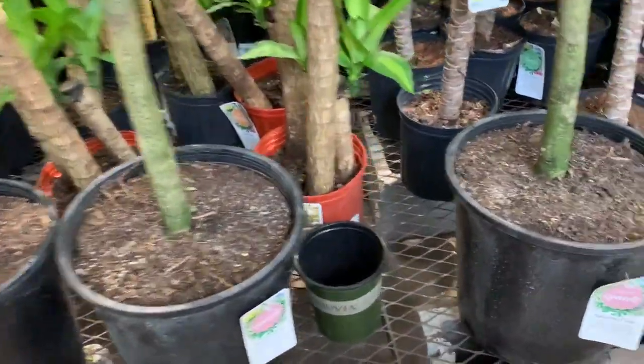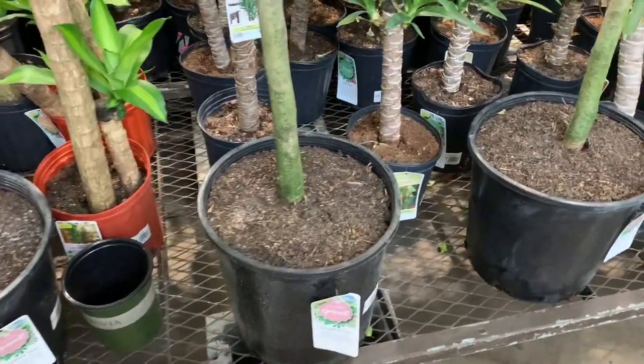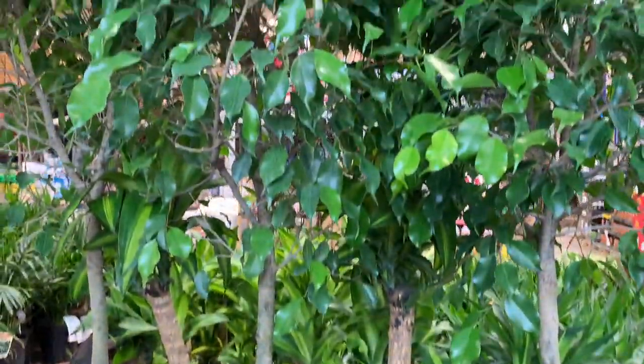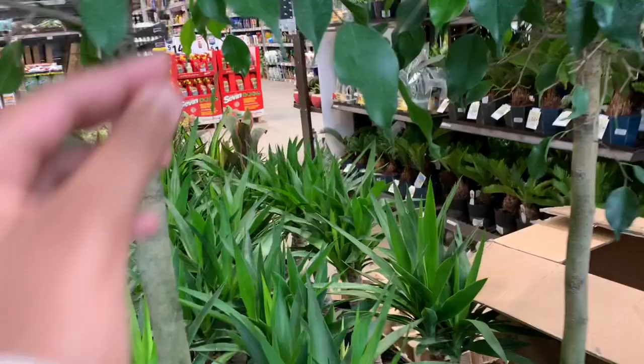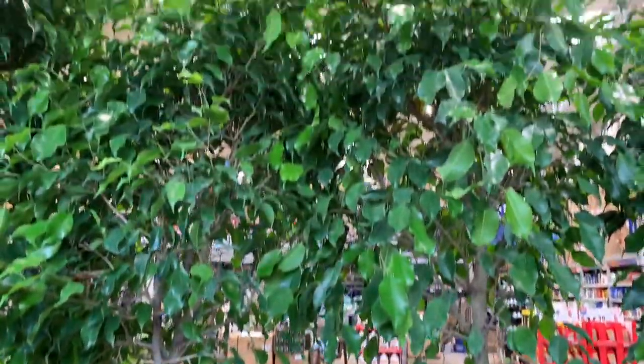This looks very different. Benjamina — ficus benjamina, I think. Oh my guys, this giant tree is only forty dollars and it looks almost fake. It would look so pretty in a little corner. Oh my god, I don't know if we can fit this in our car — I want to take one home!